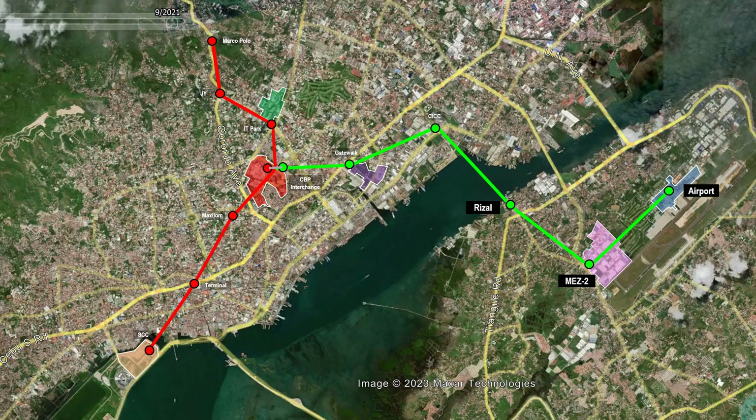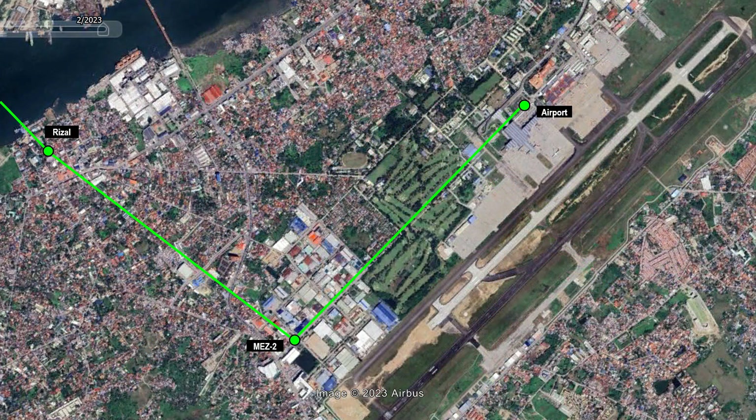In this chapter video, we will address the issues and problems of the three proposed stations at Maktan Island. This is a zoomed view of the three stations in Maktan Island.